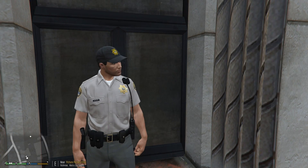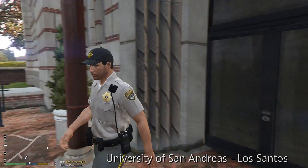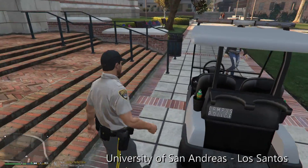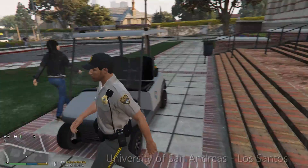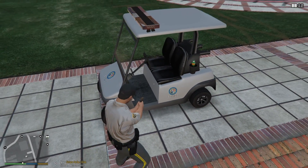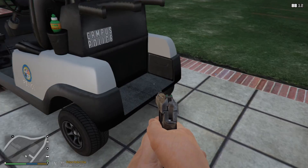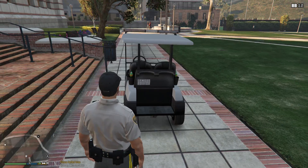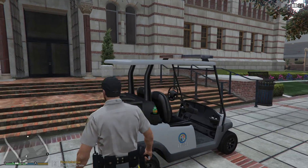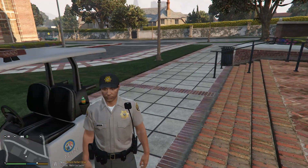Hey guys, Benzo here. Welcome back for another patrol. We're going to be doing a campus style patrol today at the University here at Los Santos. I want to kind of show you this vehicle here — basically it's just more or less a golf cart, if you will. You can see I've got working lights, working siren, all that. But we'll be doing a little bit of campus patrol today.